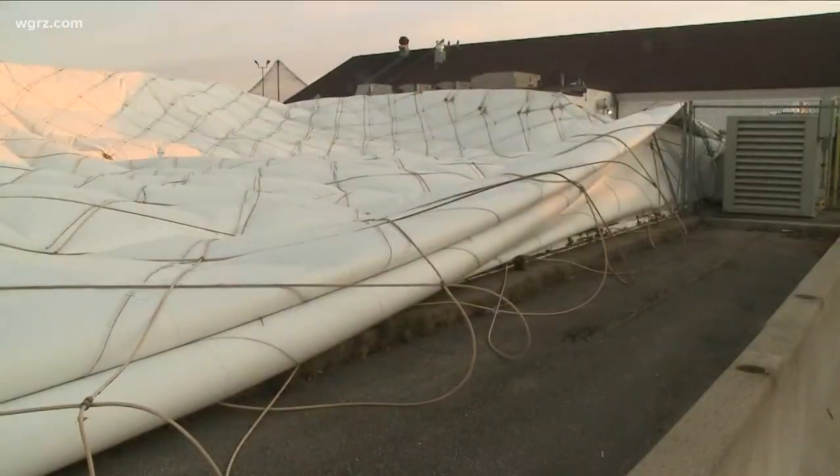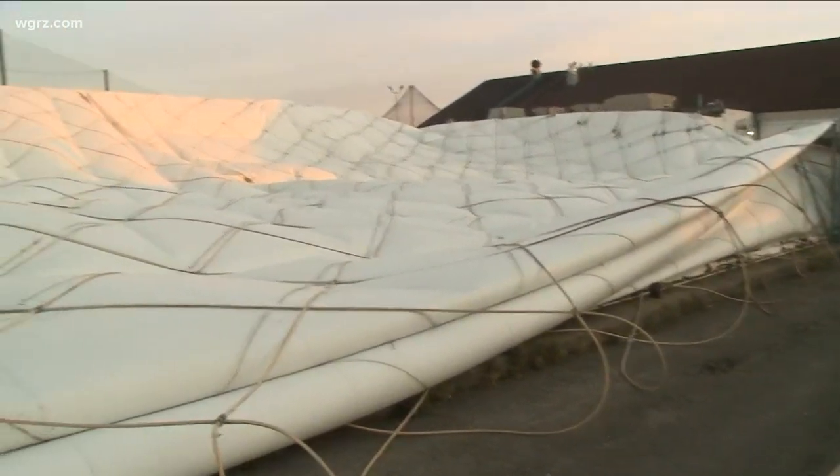It's hard to miss. If you were driving along the 290 today, there is something different about the Colvin exit. That would be the Paddock Chevrolet Golf Dome. Town crews deflated it this morning to be replaced after 20 years of wear and tear.